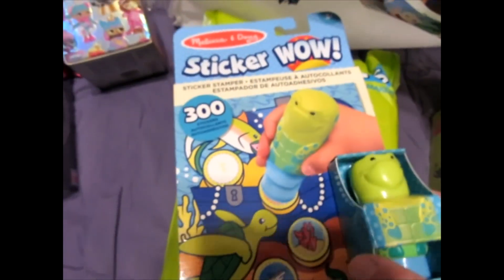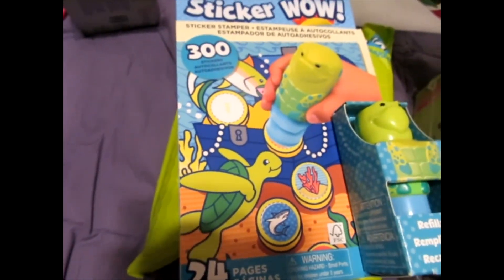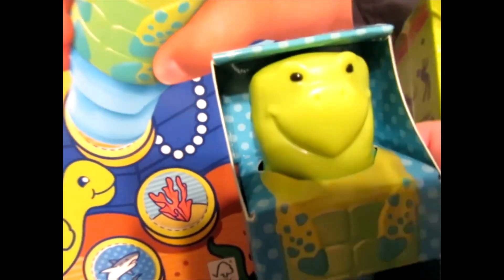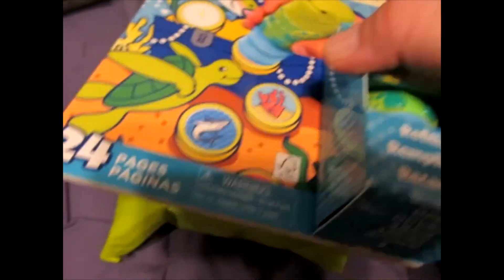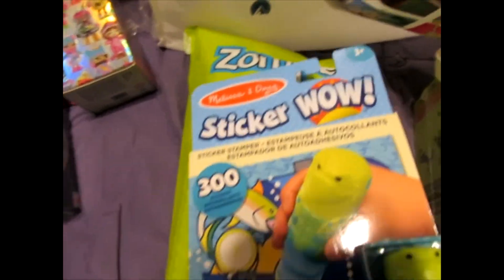If you like stickers, Melissa and Doug put out a Sticker Wow — refillable stickers that go in this little alligator thing. And you just go chooka-chooka-chooka with the stickers. Stickers are really popular today.